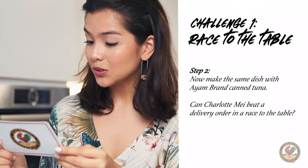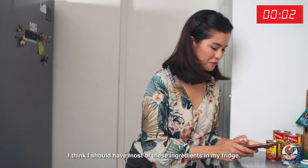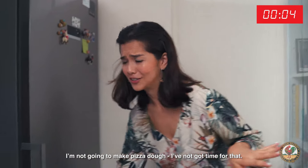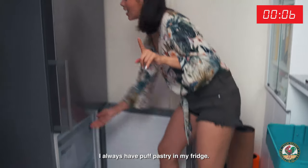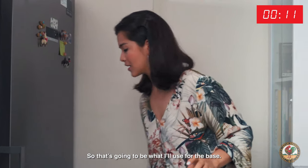Can Charlotte May beat a delivery order in a race to the table? Okay, so looks like I need to make the pizza right now. I think I should have most of these ingredients in my fridge. I'm not gonna make pizza dough — I've not got time for that. But I've got a magic trick: I always have puff pastry in my fridge, so that's gonna be what I'll use for the base.